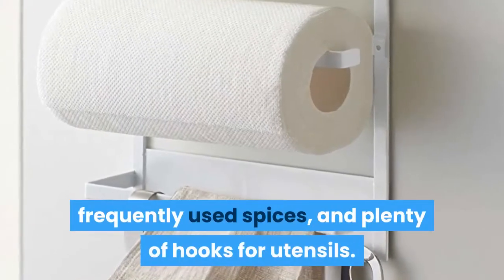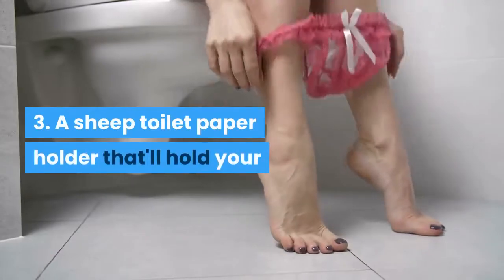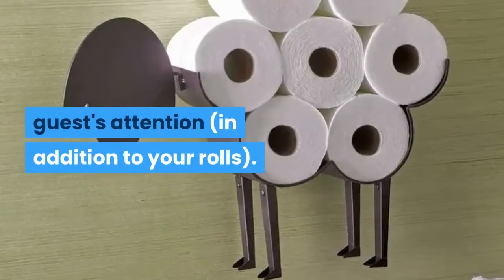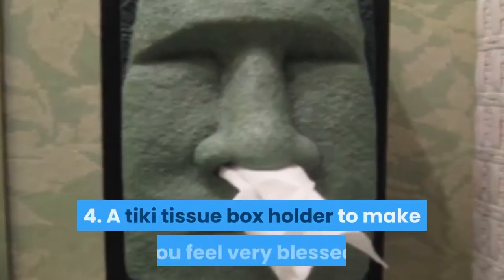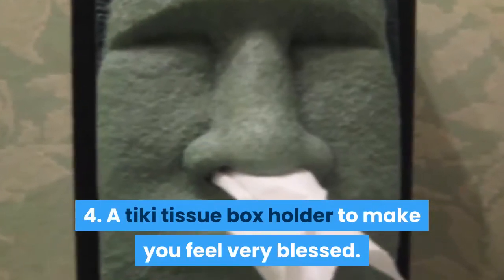3: a sheet toilet paper holder that'll hold your guests' attention in addition to your rolls. 4: a tiki tissue box holder to make you feel very blessed. 5: a humidifier for your radiator...